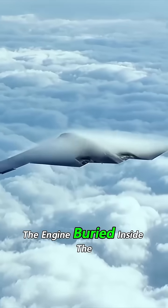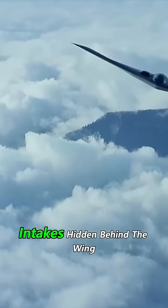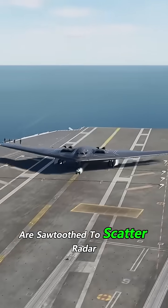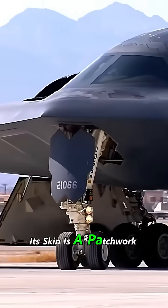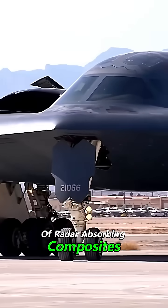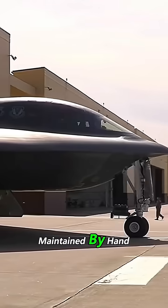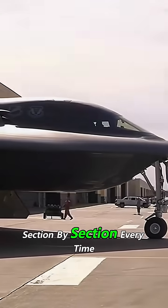The engine? Buried inside. The intakes? Hidden behind the wing line. Even the bomb bay doors are saw-toothed to scatter radar waves. Its skin is a patchwork of radar-absorbing composites, and it's not just painted black — that surface has to be maintained by hand, section by section, every time it flies.